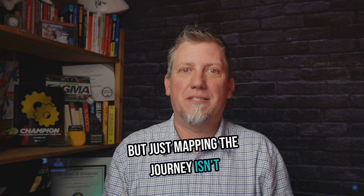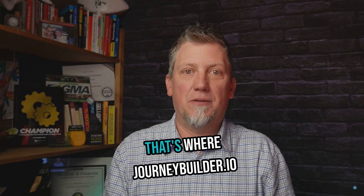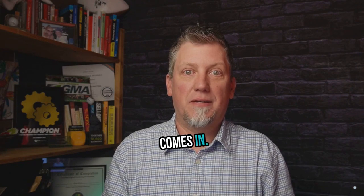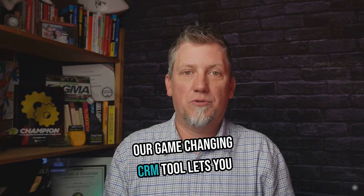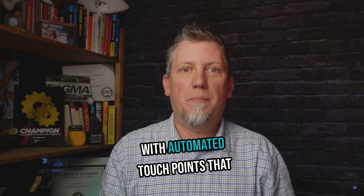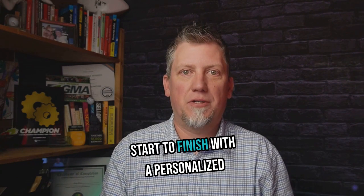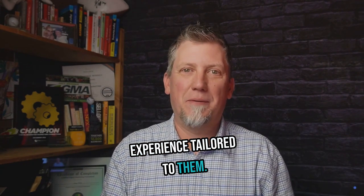But just mapping the journey isn't enough — you need to put those insights into action. That's where JourneyBuilder.io comes in. Our game-changing CRM tool lets you turn your customer journey maps into reality. You can build out complete journeys with automated touchpoints that guide customers seamlessly from start to finish with a personalized experience tailored to them.